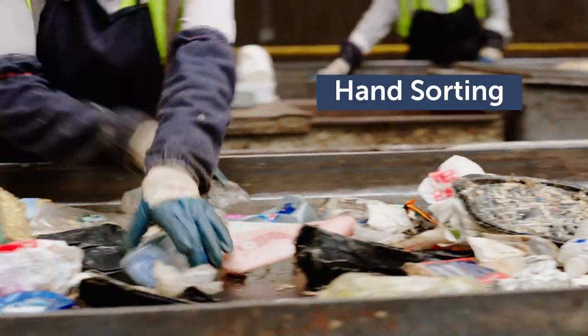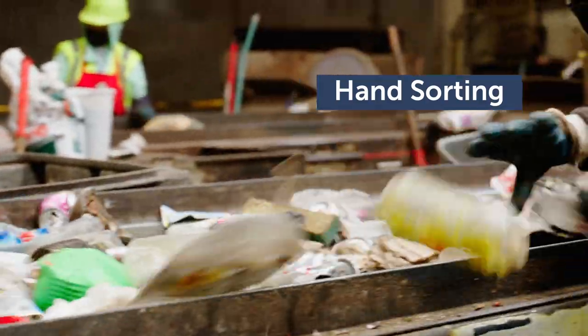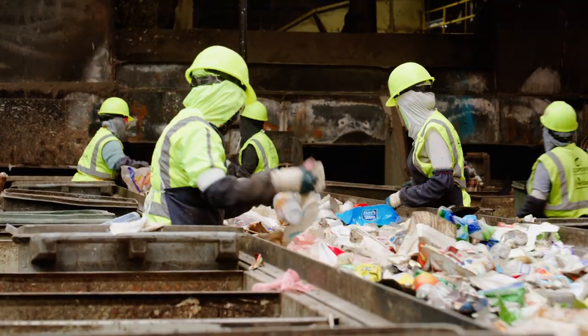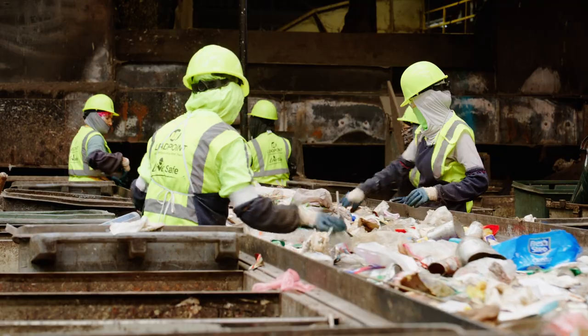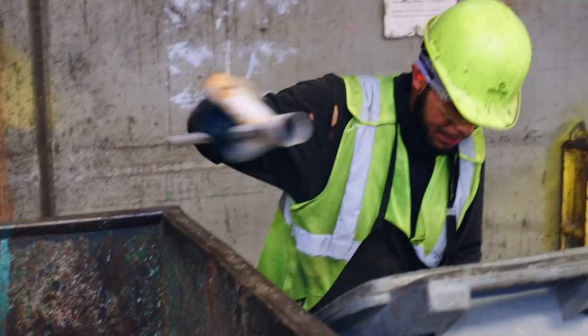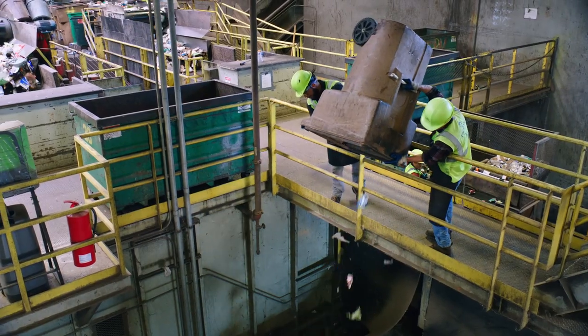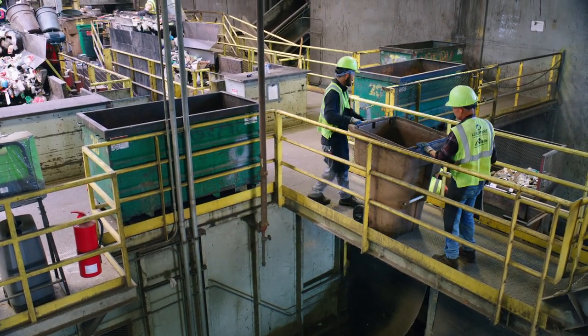After the mechanical sorting, the material is fairly well separated by the time it reaches the human sorters who work in the MRF. Each sorter is looking for specific types of recyclables that can change every day based upon recycling markets. As they're picking out materials, they toss them down a chute, which leads to a bunker where the materials are stored for baling.